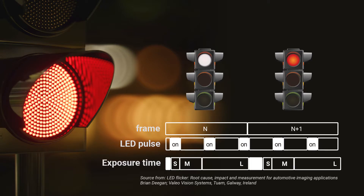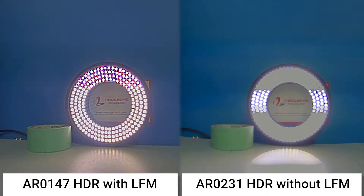LED seems always bright for human eyes, but LED flickers at 80 to 90 Hz per second. LFN has to suppress the flicker generated by traffic lights and signs. With LFN, you can see the LED captured by AR0147 is always bright.